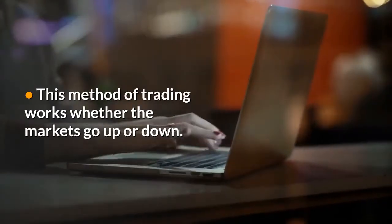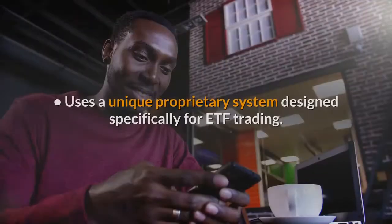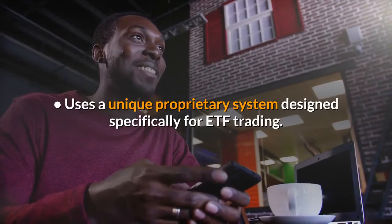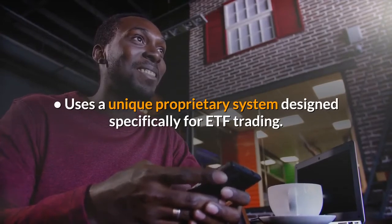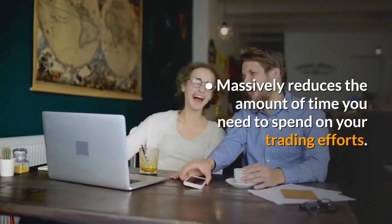Advantages. This method of trading works whether the markets go up or down. You don't need a massive stake to get started. It uses a unique proprietary system designed specifically for ETF trading, and it massively reduces the amount of time you need to spend on your trading efforts.